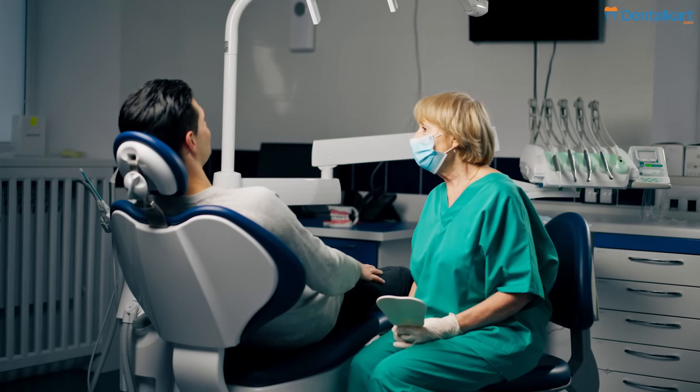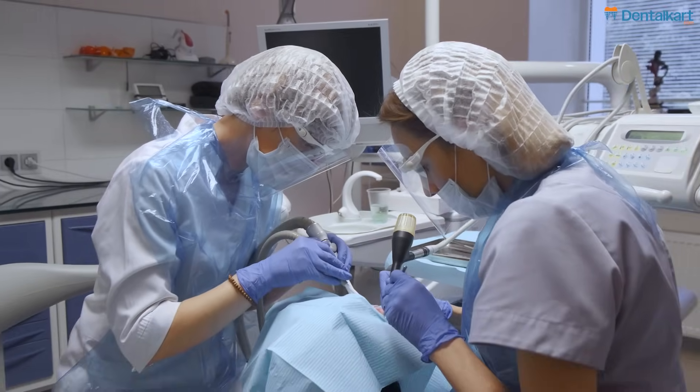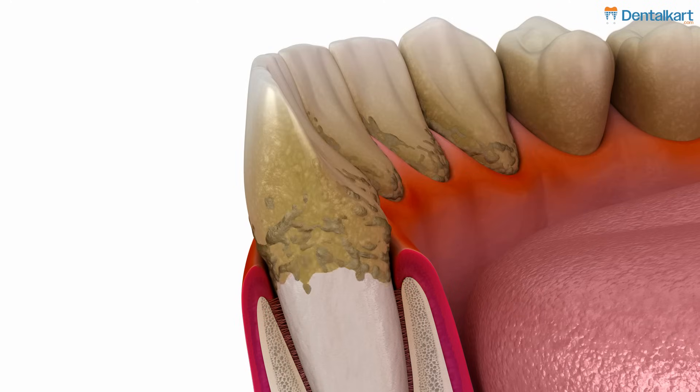If you are a general dentist or a specialist who's wanting to incorporate periodontal cases, or convert, educate, and motivate periodontal cases, you must have these five instruments within your practice.